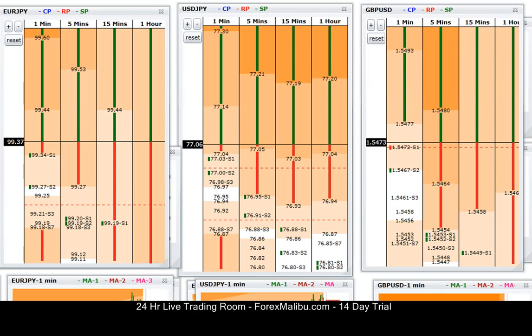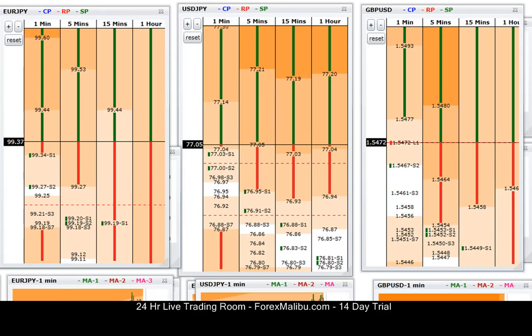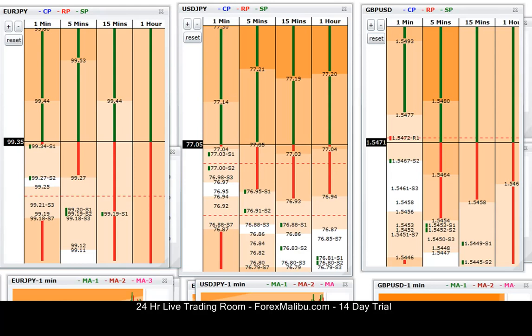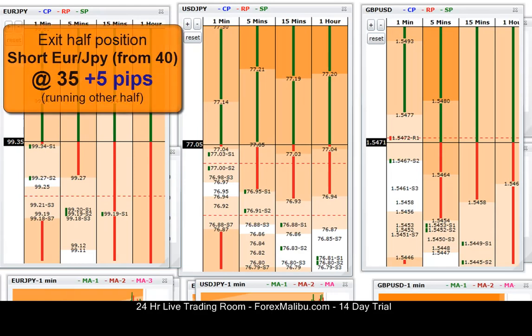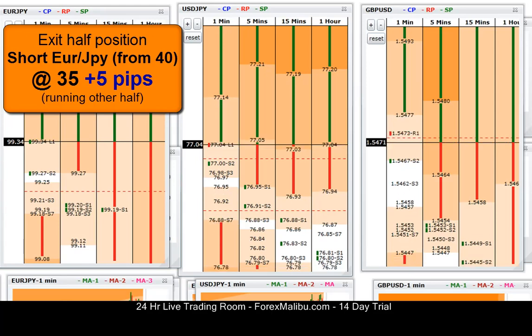Euro/Yen is at 36, plus 4. Here's 35, plus 5. I'm going to take half of Euro/Yen at 35, and run the other half with a break-even stop.